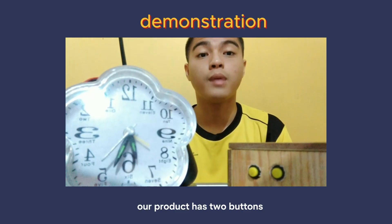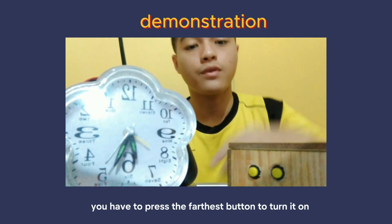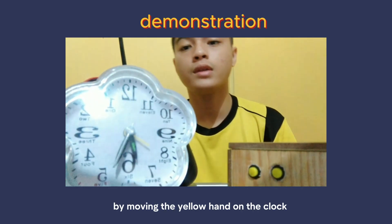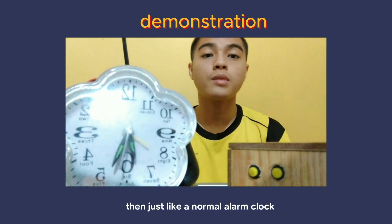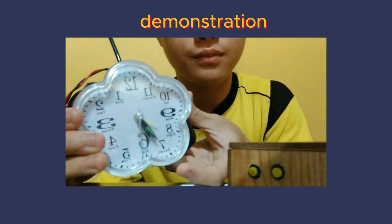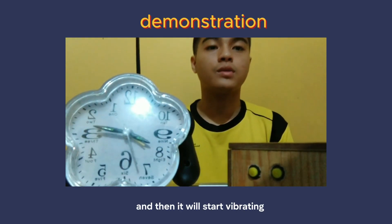Our product has two buttons which function to activate the LED light and to turn on our product. To use it, first we have to press the farthest button to turn it on. After that, we have to set the time by moving the yellow hand on the clock. Then, just like a normal alarm clock, we just have to wait for the clock hand to touch the yellow hand, and then it will start vibrating.